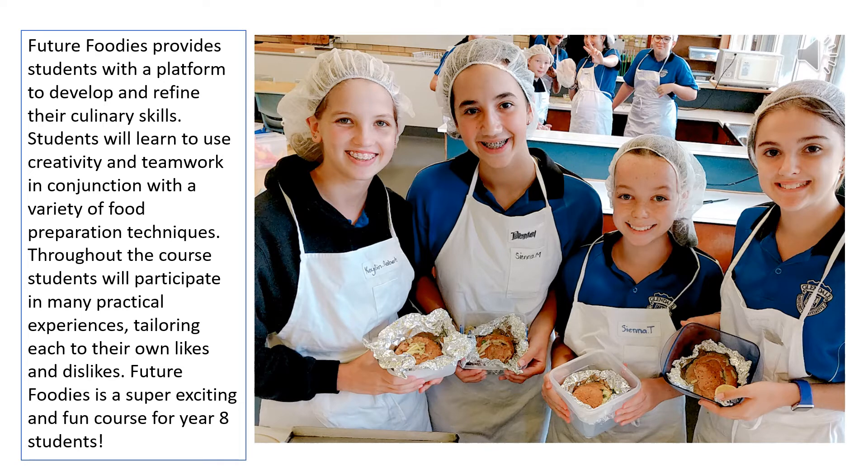We try to have at least one prac lesson per cycle, so you will constantly be busy little bees in the kitchen making super delicious products to take home and show the whole family.